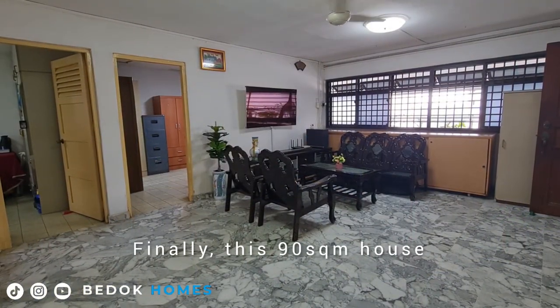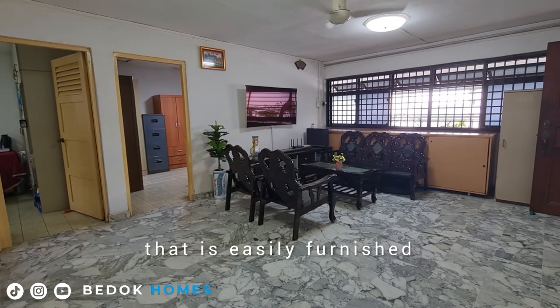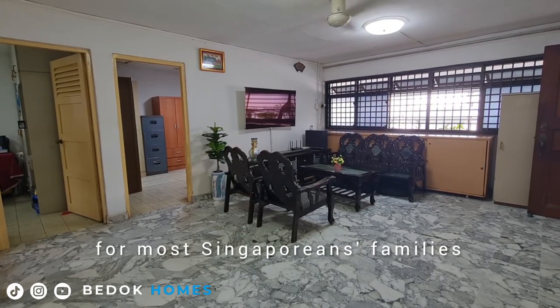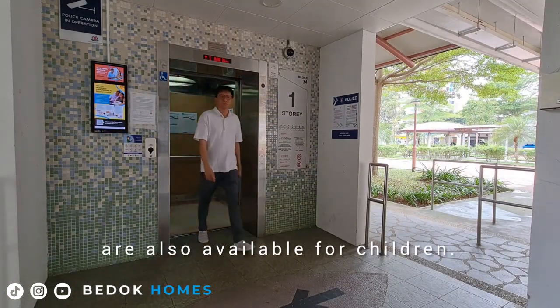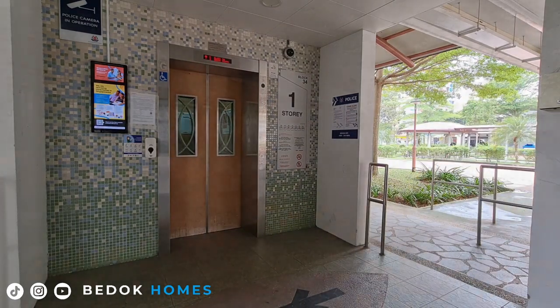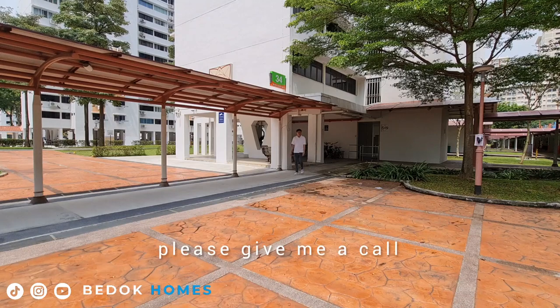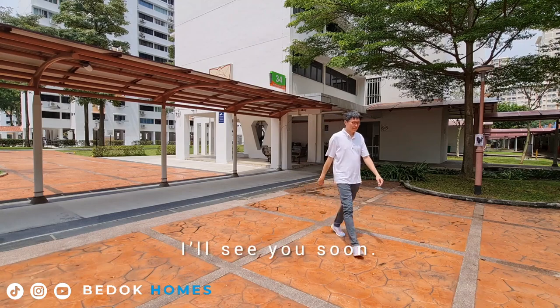Finally, this 90 square meter house comes with a spacious living space that is easily furnished and easily decorated for most Singaporean families. Nearby schools are also available for children. For a viewing, please give me a call if you would like to live in Bedok South with your family. I will see you soon.